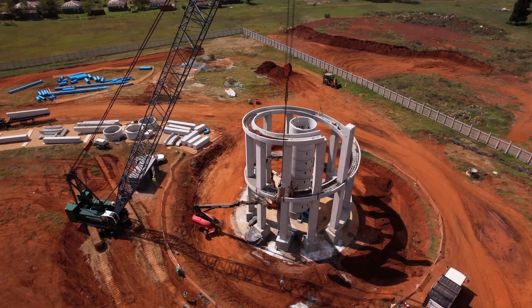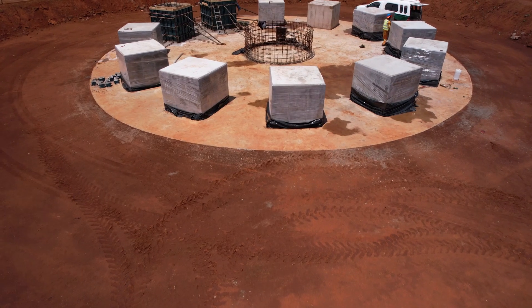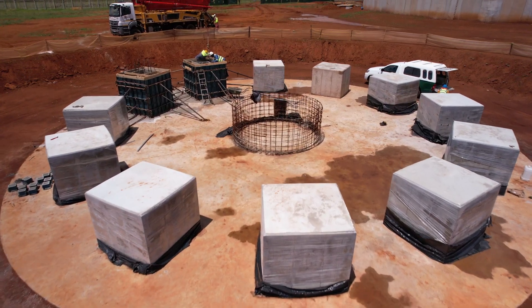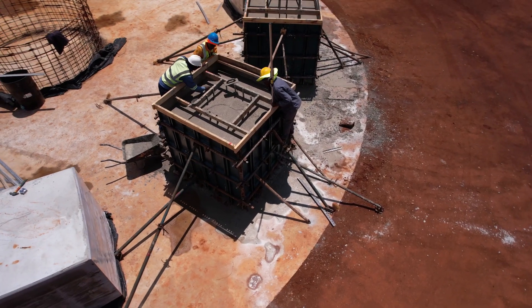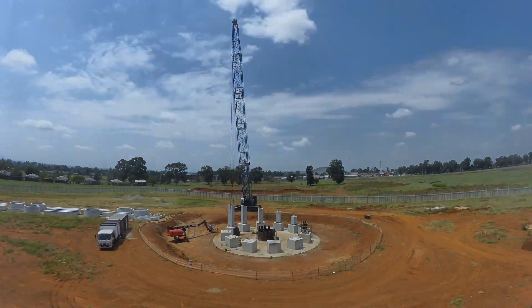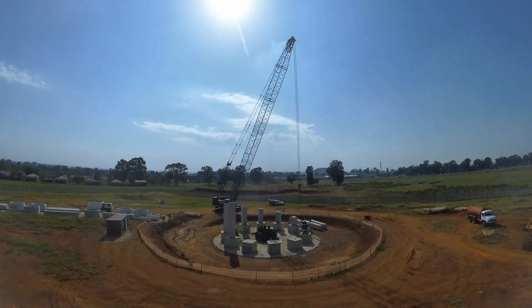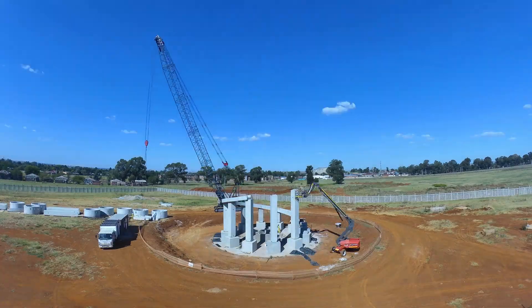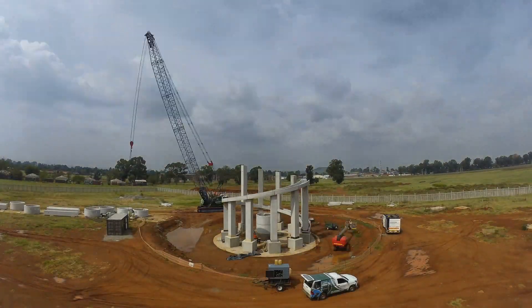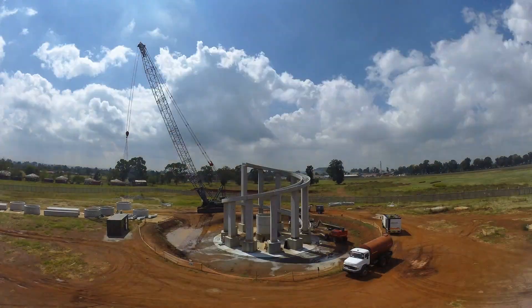What we're building here is a 2.5ML precast, full precast tower. We started the tower last year in December to do all the in-situ works — the only in-situ works on this project will be the foundation and the column bases. We started installation of all the precast items in the beginning of March, and we're hoping to reach practical completion at the end of June or beginning of July.